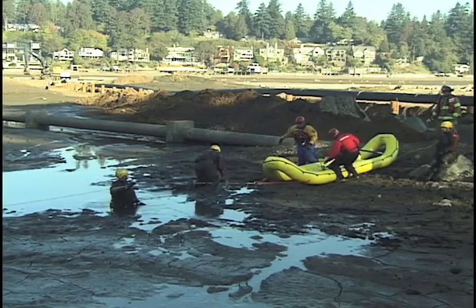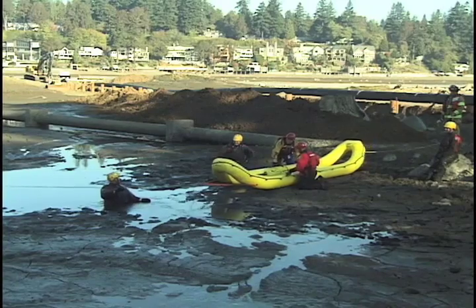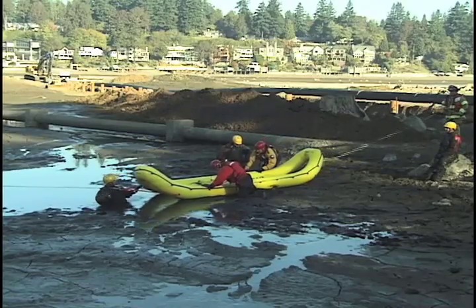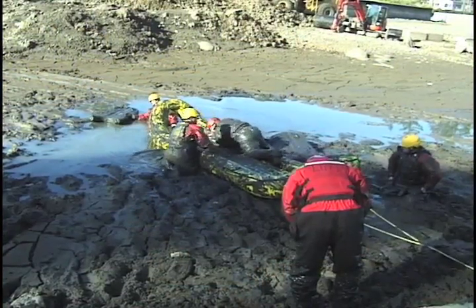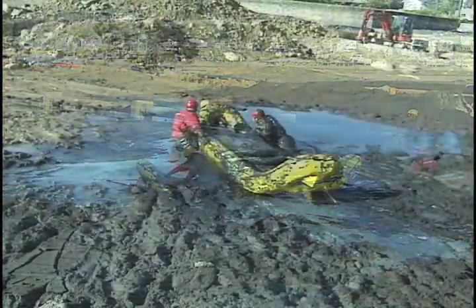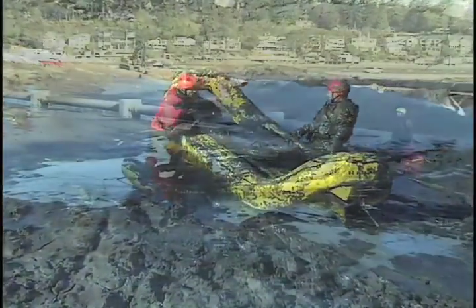The Oceanid rapid deployment craft is ideally suited for reaching and rescuing victims trapped in mud. The lightweight, buoyant nature of the craft acts as a stabilizing platform for the rescue workers to reach the victim. While holding onto the edges of the RDC, rescue personnel inch themselves towards the victim. As they get closer, the open end of the craft is positioned over the top of the victim's head.